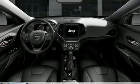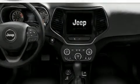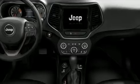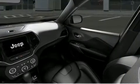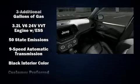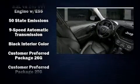Jeep ensures the safety and security of its passengers with equipment such as head curtain airbags, front and rear side impact airbags, traction control, brake assist, anti-whiplash front head restraints, and a panic alarm.